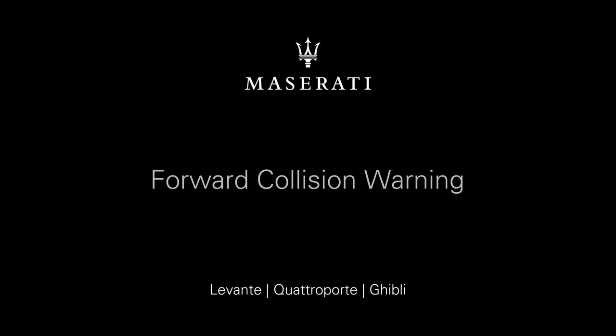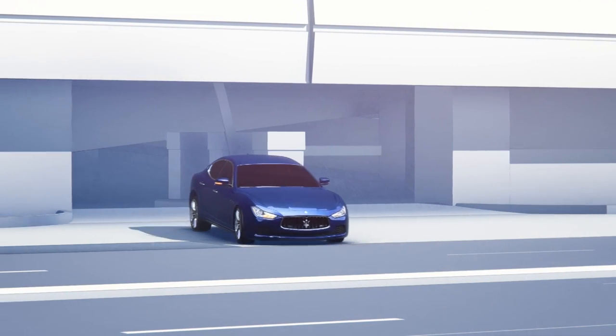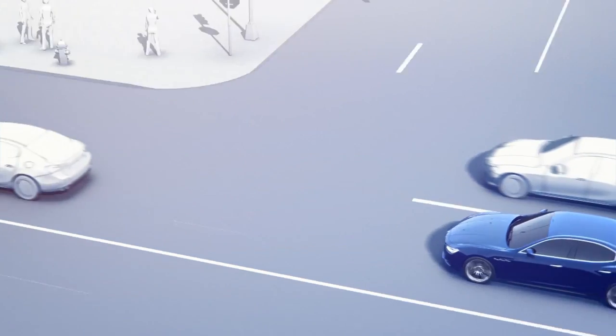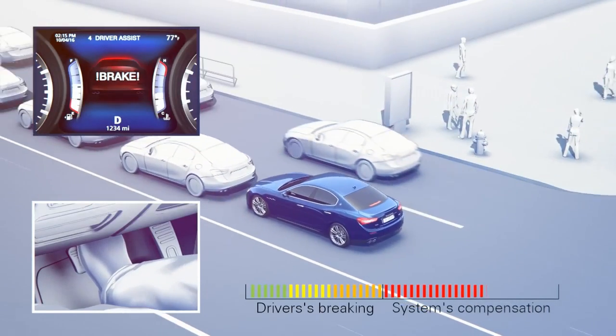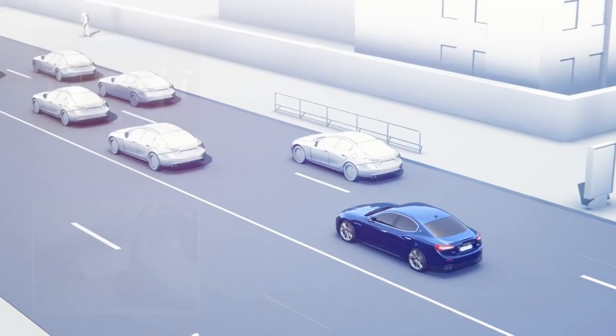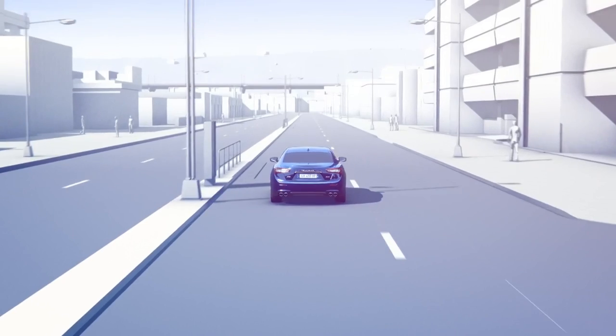Forward collision warning reduces the risk of rear end collisions. In case of a critical approach, audio and visual warnings, and if needed, a brake jerk alert you. If you cannot react in time, this safety system provides brake support or even a full emergency brake to avoid a collision or lessen its impact.